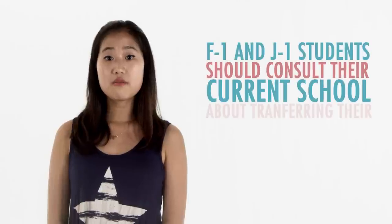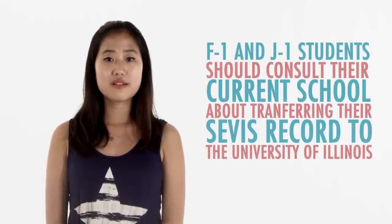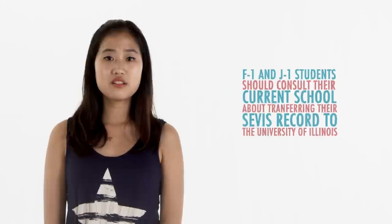If you're already in the United States, check what status you currently hold. F-1 or J-1 students should consult their current school about transferring their SEVIS record to the University of Illinois. Students holding any other status should consult with international student and scholar services as soon as possible to find out if they can keep that status or if they must first obtain a new one prior to enrollment.